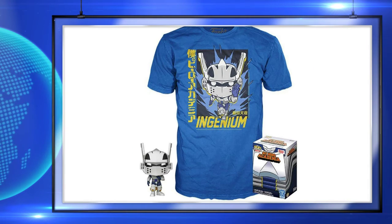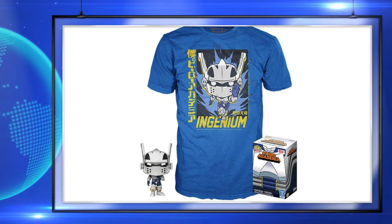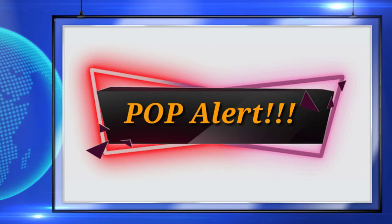Up next is a look at the GameStop exclusive My Hero Academia pop and T-set. You can pre-order these now — I'll leave a link down in the description in case you want to get one for yourself.